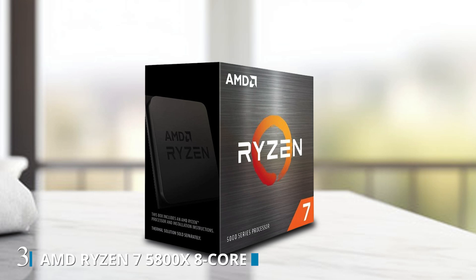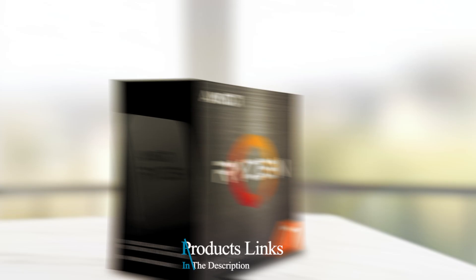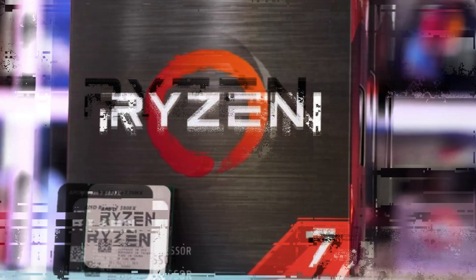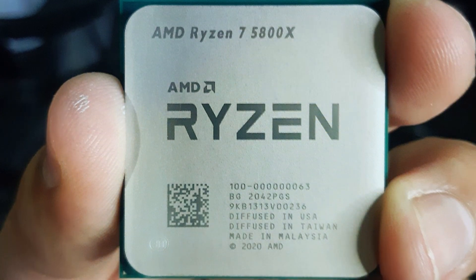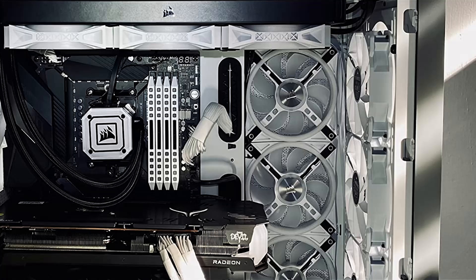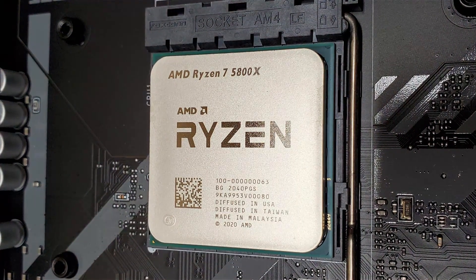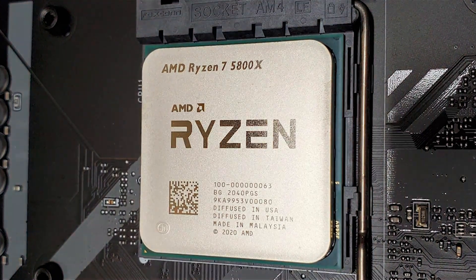Number 3: introducing the AMD Ryzen 7 5800X, a powerhouse desktop processor designed to revolutionize your computing experience. With its 8 cores and 16 threads, the Ryzen 7 5800X offers unparalleled multitasking capabilities, making it the perfect choice for gamers, content creators, and professionals alike. Equipped with an unlocked multiplier, this processor allows for easy overclocking, enabling users to push their systems to new levels of performance. Plus, with AMD's Precision Boost technology, the Ryzen 7 5800X automatically adjusts clock speeds to optimize performance based on workload demands.